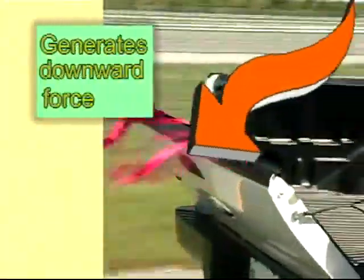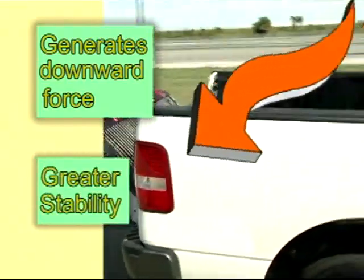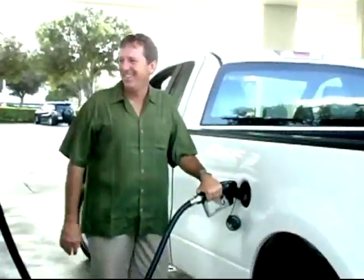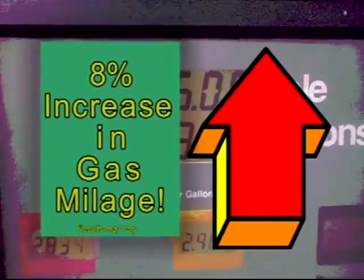The design has a secondary benefit. It generates a downward force which results in greater stability for your truck. This results in a smoother ride with greatly improved gas mileage. In fact, satisfied customers report an 8% or greater increase in gas mileage.